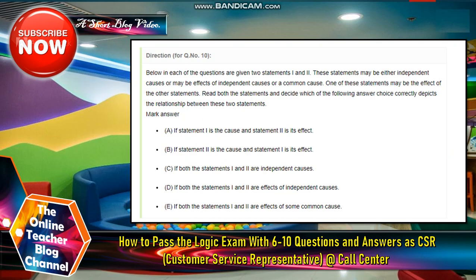Directions for question number 10: In each of the questions, two statements are given. These statements may be either independent causes or may be effects of independent causes or a common cause. Read both statements and decide which answer correctly depicts the relationship. Mark letter A if statement one is the cause and statement two is its effect. B if statement two is the cause and statement one is its effect. C if both statements are independent causes. D if both are effects of independent causes.